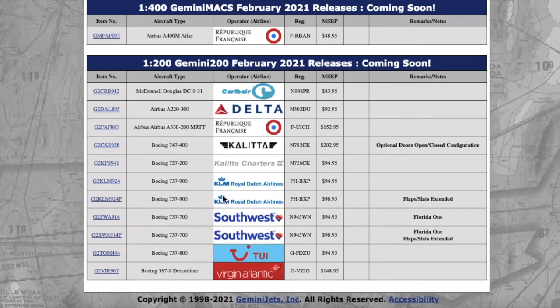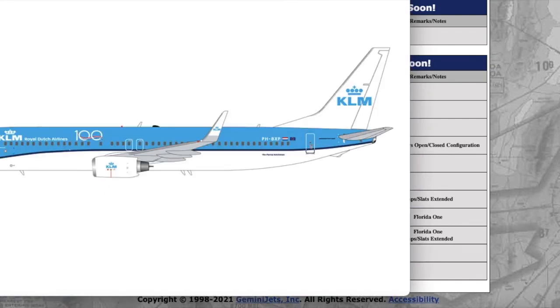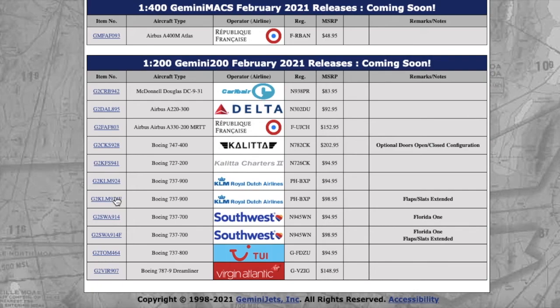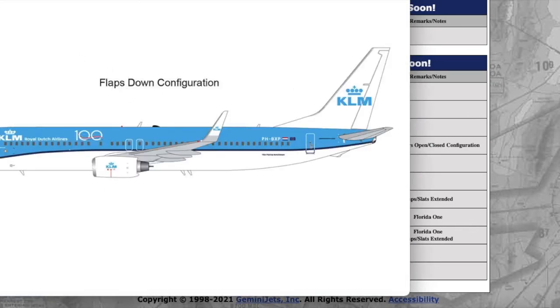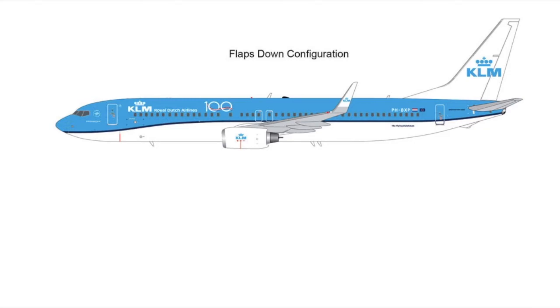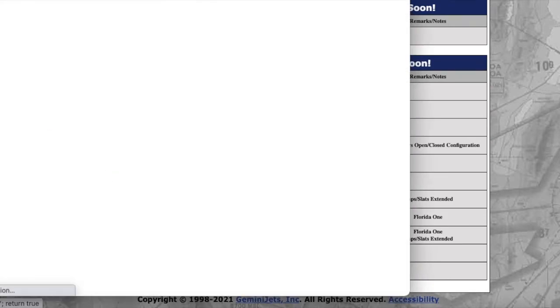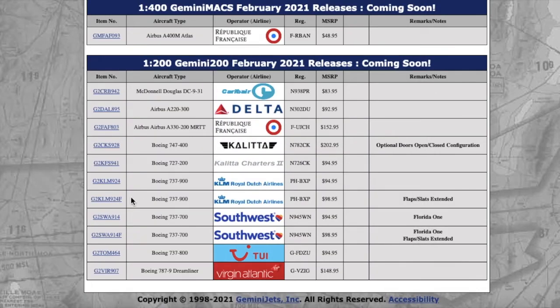Moving on, we have two KLM 737-900s, both in the same livery with the same registration — Papa Hotel Bravo X-ray Papa, PHBXP. The only difference between the two is that one has flap slats down and the other does not. Price is $94.95 for the regular one and $98.95 for the one with flaps down.